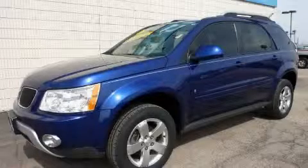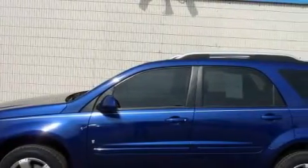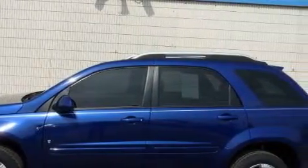This is a 2006 Pontiac Torrent — safety, space, and comfort. The solid six-cylinder engine, connected to an automatic transmission, is perfect for commuting or cruising.